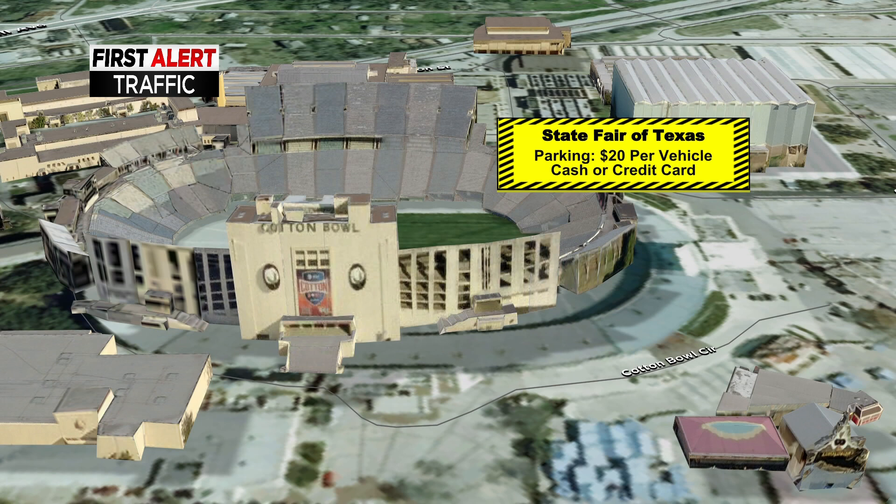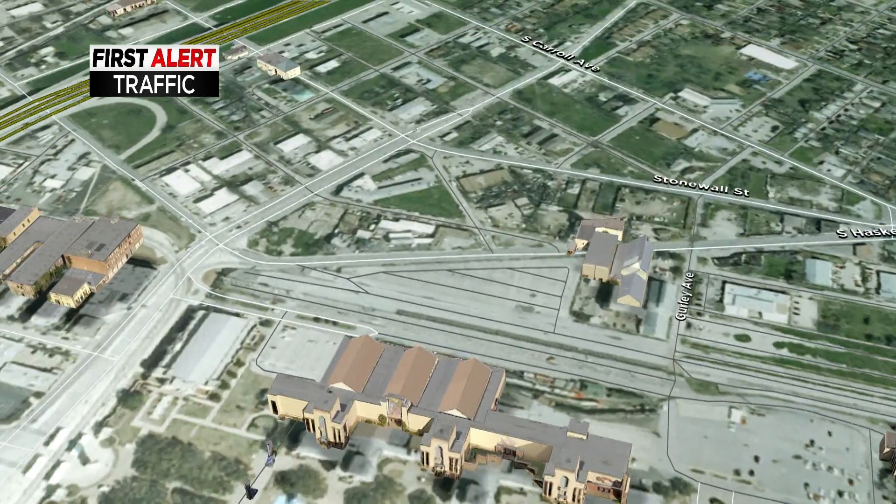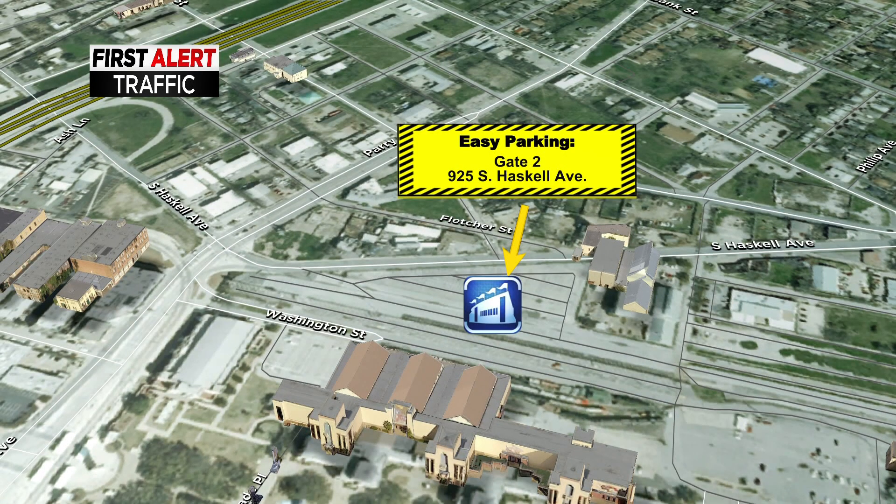Parking is available at the State Fair for $20 per vehicle, and they usually accept cash or credit cards — certainly something to be aware of if you're heading to the State Fair. Keep in mind Gate 2 is my favorite place to park; it's located right off of I-30 and provides the most convenient and easy parking lot to access.